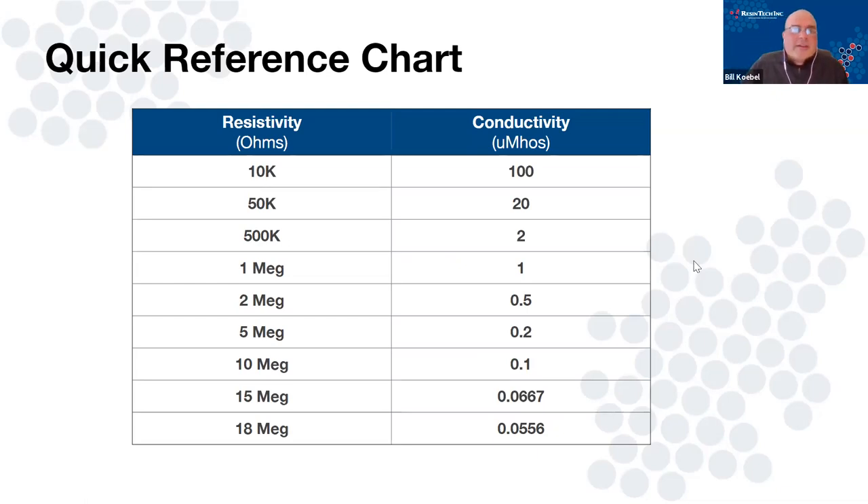Conductivity and resistivity are the inverse. You literally take the number 1, divide by the conductivity measured, and that equals the mega-ohms of resistance. For example: 1 micro-siemen of conductivity equals 1 mega-ohm of resistance. If I have 0.1 conductivity, 1 divided by 0.1 gives me 10 mega-ohms. When I started at ResinTech, I came from a world of conductivity and never dealt with resistivity, so it took me a long time to think in resistivity.